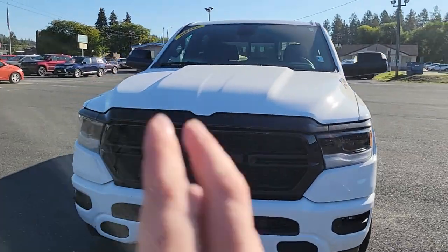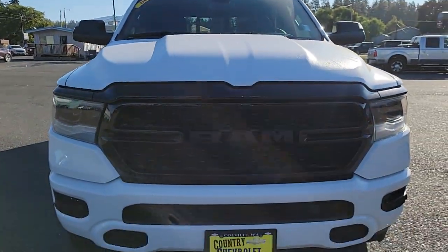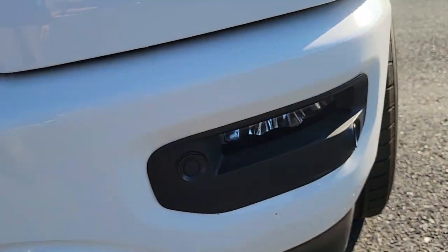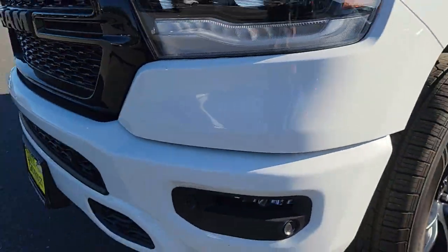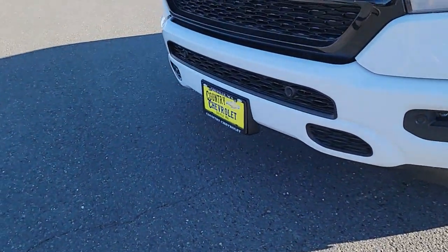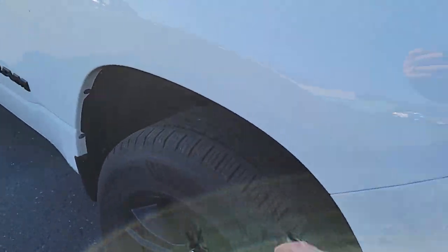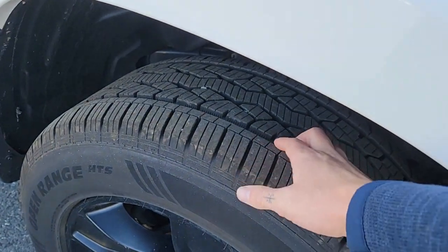You have those awesome LED headlights as well as this beautiful blacked-out grille. Here you'll see your sensors — there, there, and over here — so you have sensors all throughout. You do have those integrated fog lights, which are beautiful. I just love those. Tires have plenty of life on them still — we can show you right there.